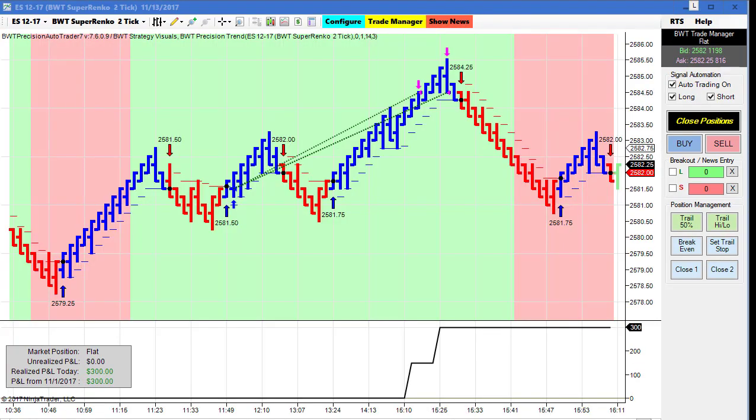Next up is the E-mini S&P on the Super Anko two tick chart with a higher time frame. This did $300 on two contracts today. You can see that we didn't take a short trade here where we got red bars — that's the purpose of the higher time frame, to filter out whipsaws. This worked very well and has been performing very well lately.